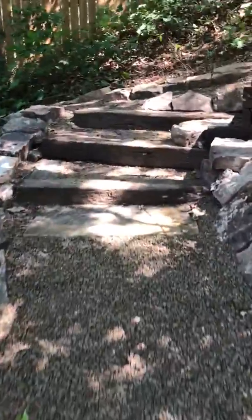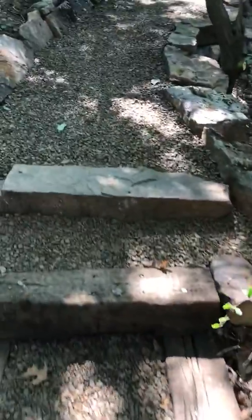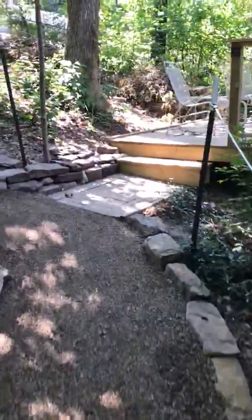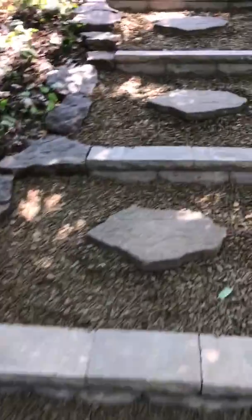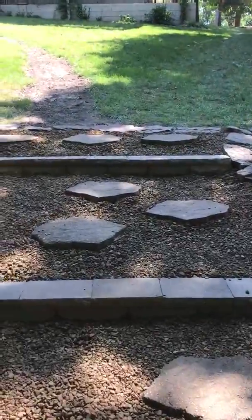Michael designed all of this with some water management features. It's a switchback path with three sections, about a hundred and fifty feet all together. It comes up past the happy hour deck and right up to the back of the house.